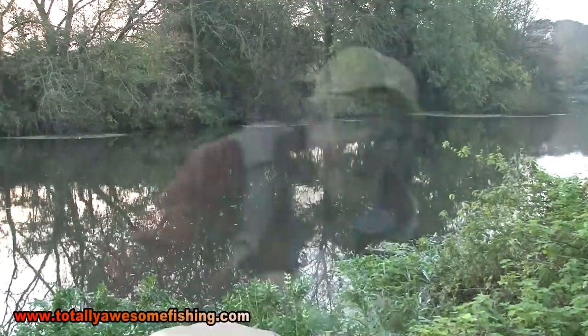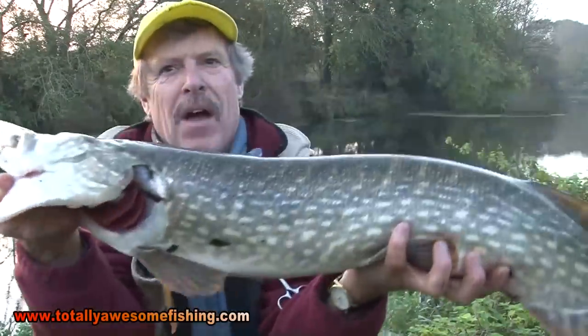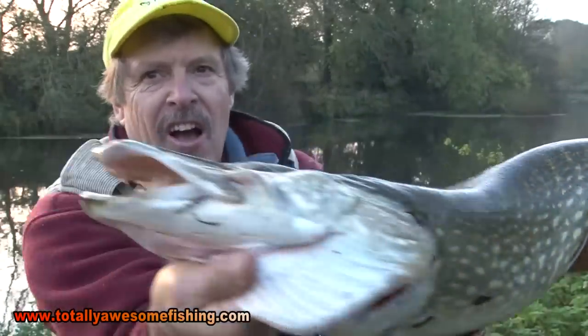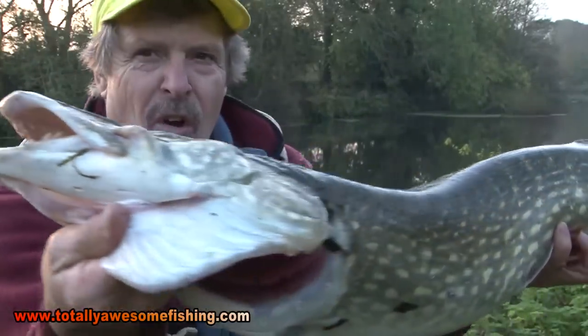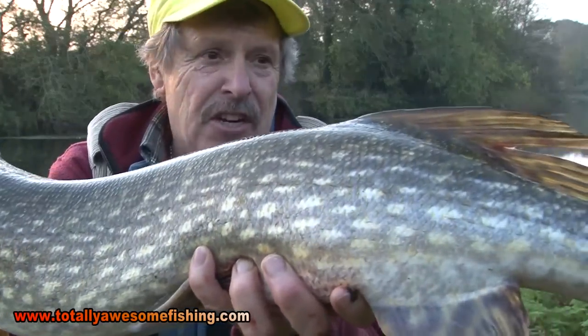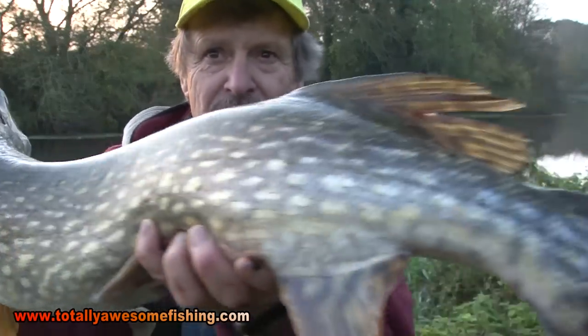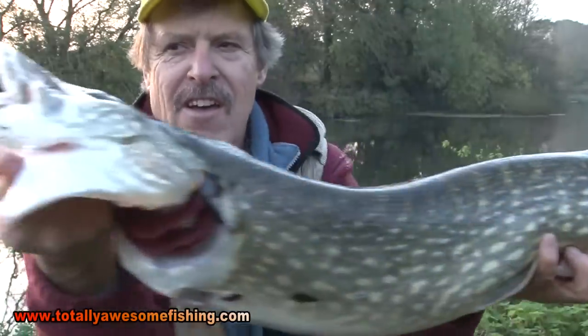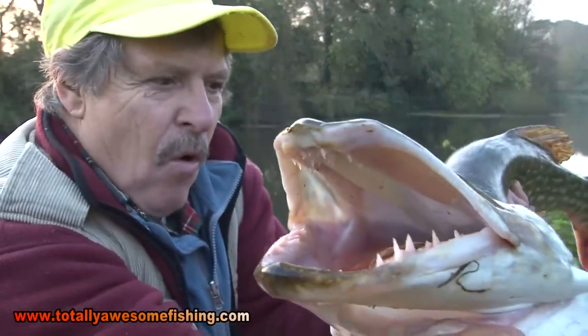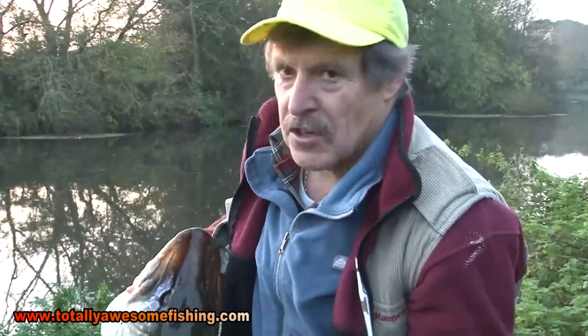Let's take a quick look at it and get it back. 13 pounds of Lower Stour pike — sixth cast. What a tip-off from that matchman! I found that fish right in the margins, just as the sun was coming over. I'm still quivering. I've caught bigger, but sixth cast — that's a good fish.